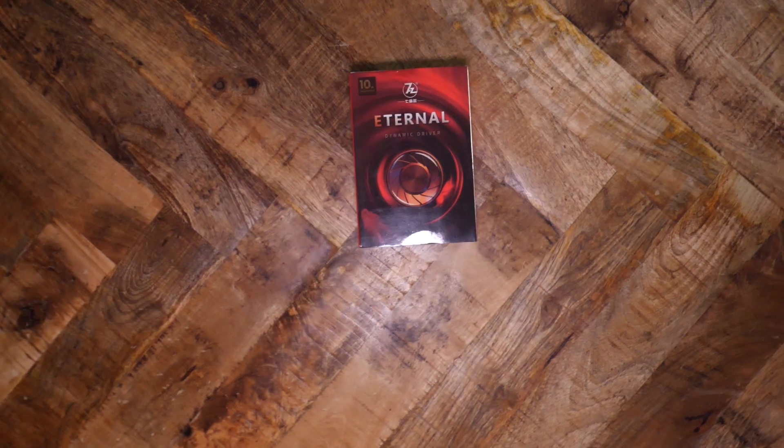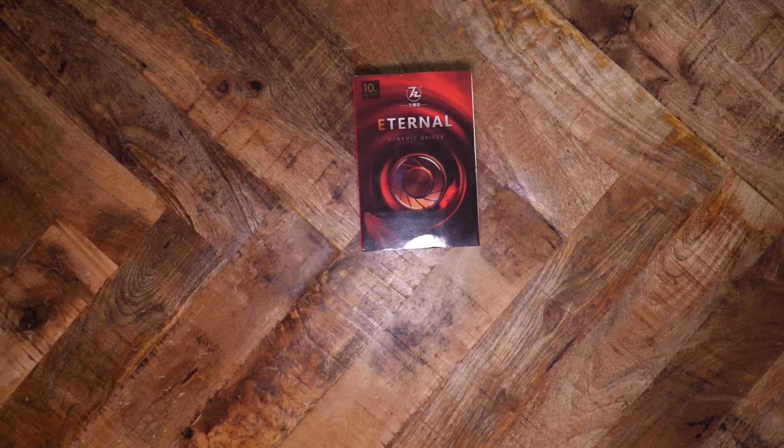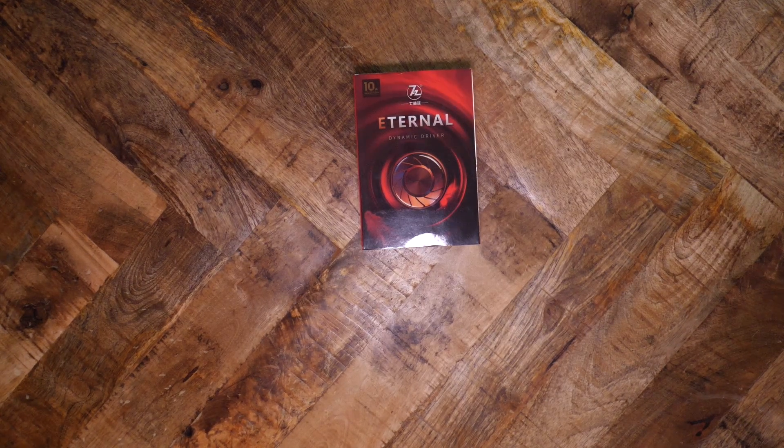The planar magnetic IEM craze keeps picking up steam. Where Audeze once dominated this niche market, you can find more and more alternatives at cheaper prices. Last year, the 7Hz Timeless got rave reviews and was lauded for its tuning along with its comparatively small price tag. Now 7Hz has released a new dynamic driver iteration they call the Eternal. HiFiGo sent me the Eternal to review. The Eternal sells for between $225 and $250.